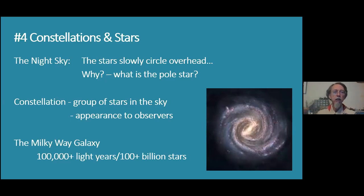The stars slowly circle overhead, and we've already answered why — it's not the sky that's spinning, it's us. We're standing on a rotating ball, and every 24 hours it makes a complete circle. If you stood in one place and it was dark, the stars would circle around the pole star. That is the point in the sky that the North Pole points at, which is Polaris, which you should be able to find using the pointer stars in the Big Dipper.